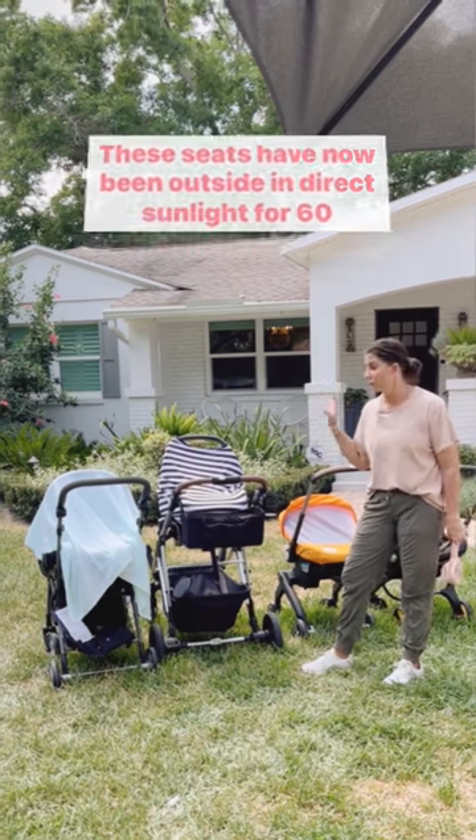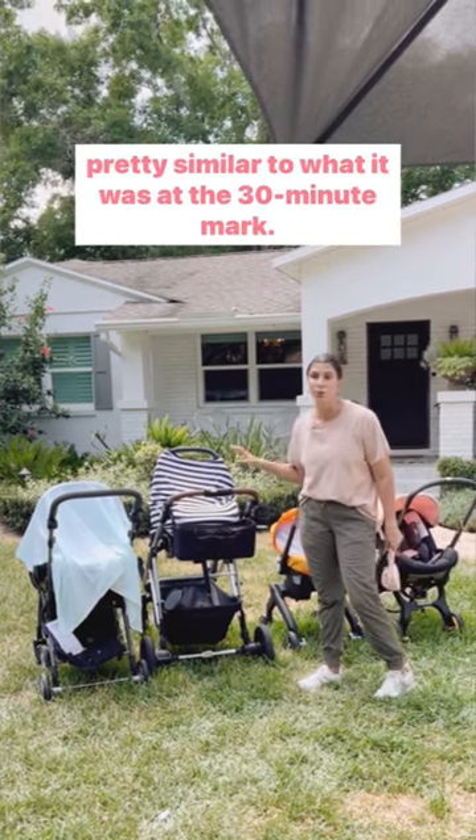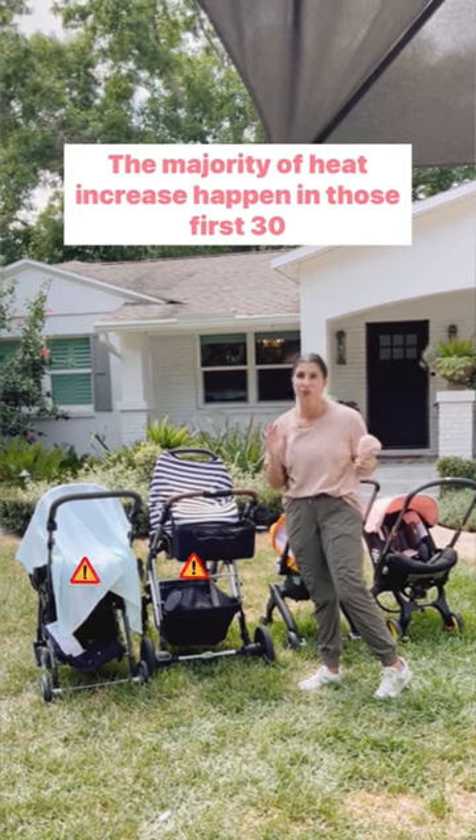Outside in direct sunlight for 60 minutes, and what we've seen is the temperatures here are pretty similar to what it was at the 30-minute mark. The majority of heat increase happened in those first 30 minutes.